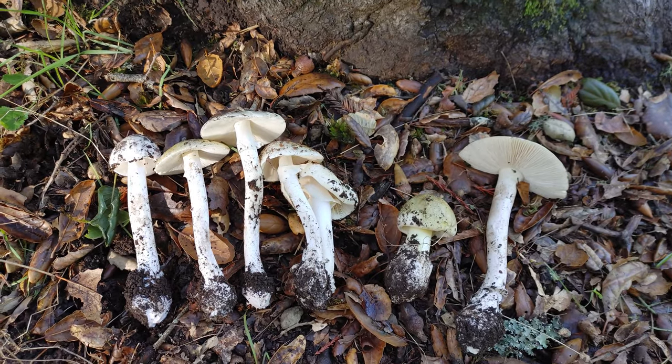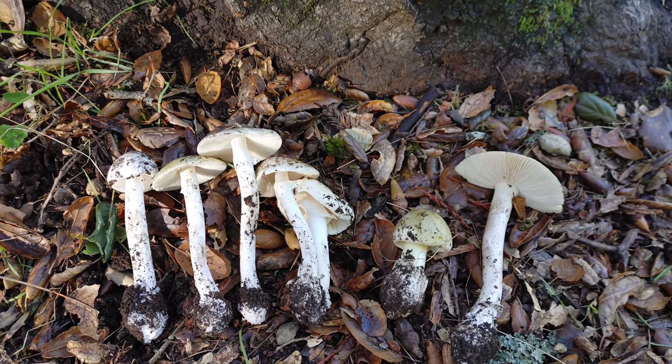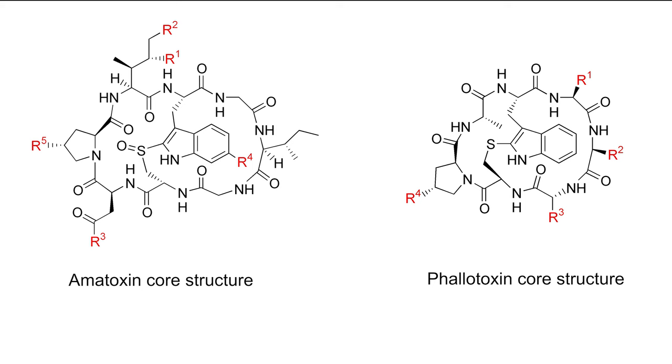Some people say Amanita phalloides has a distinctive smell, but personally I think they have very little odor. They don't change color when bruised and generally have a solid stipe. Amanita phalloides contains two interesting classes of toxins: amatoxins and phallotoxins.